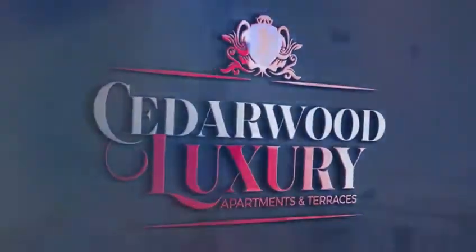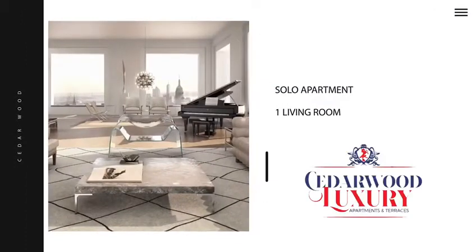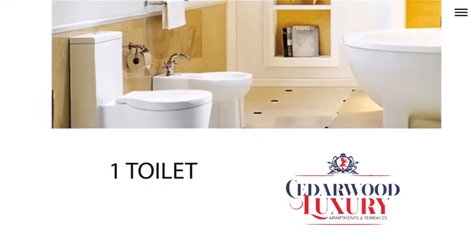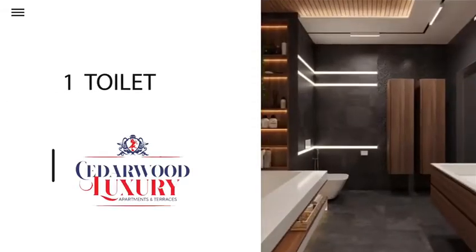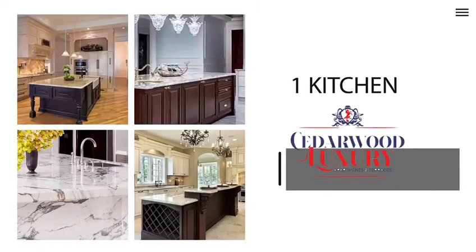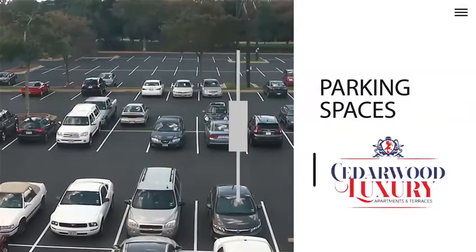Cinewood Luxury Apartments has an array of excellent homes to choose from. The one-bedroom Solo Apartment comes with one living room, one bathroom, one toilet, one kitchen, parking spaces, and a green area.